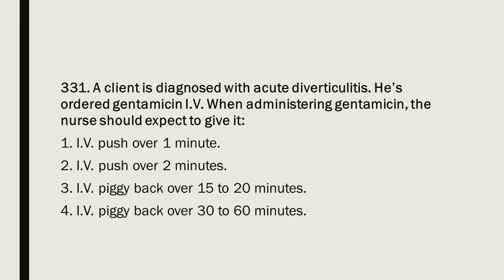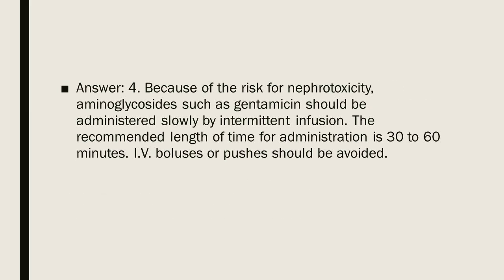Question 331: A client is diagnosed with acute diverticulitis and is ordered gentamicin IV. When administering gentamicin, the nurse should expect to give it: 1. IV push over 1 minute. 2. IV push over 2 minutes. 3. IV piggyback over 15 to 20 minutes. 4. IV piggyback over 30 to 60 minutes. Answer: 4. Because of the risk for nephrotoxicity, aminoglycosides such as gentamicin should be administered slowly by intermittent infusion. The recommended administration time is 30 to 60 minutes. IV boluses or pushes should be avoided.